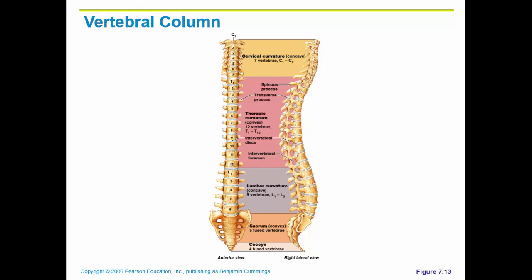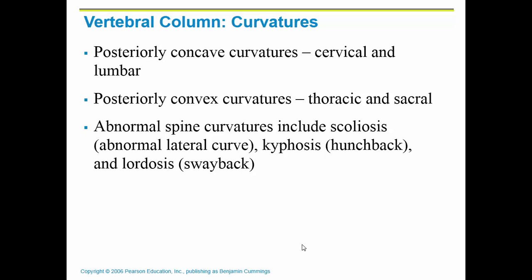The vertebral column is curved, with curvatures all the way down to handle body weight since we stand upright — which is different from most animals. You can see where the cervical vertebrae stop, then thoracic, lumbar, sacrum, and coccyx. There are posteriorly concave curvatures in the cervical and lumbar portions, and a convex curvature in the thoracic and sacral area.